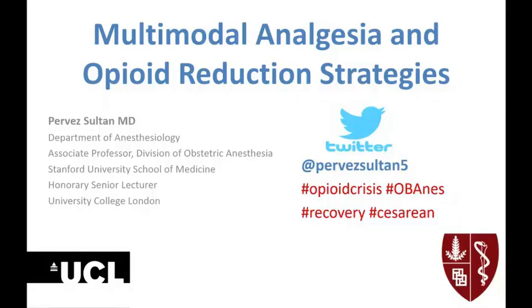Thanks for inviting me to speak today, and it's an honor to be presenting with two of the gurus of obstetric anesthesia. The only disclosure I have to make is that Brendan is my boss, so whatever he says goes. What I'm going to talk to you about today is the use of multimodal analgesia and opioid reduction strategies in the cesarean delivery setting.